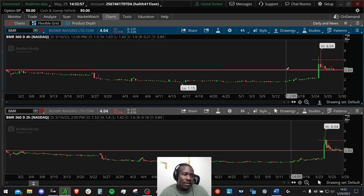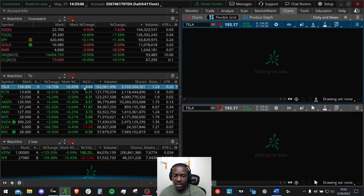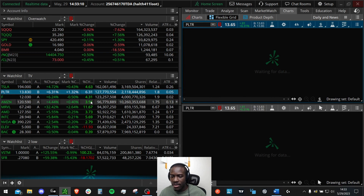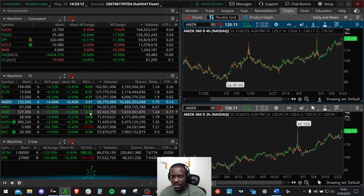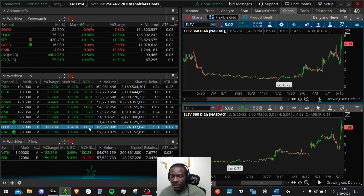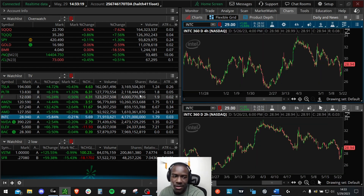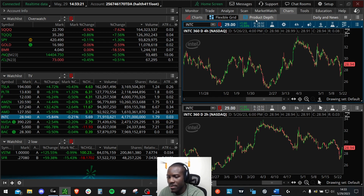Stocks that obviously give back a lot of profits — when you see stocks with a whole lot of wicks on them — try to stay away from those, because buying the dips on those sometimes they don't recover that well.